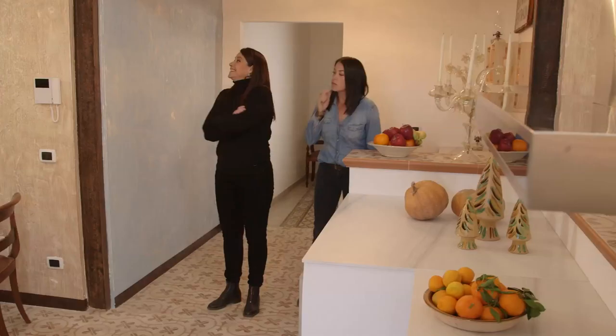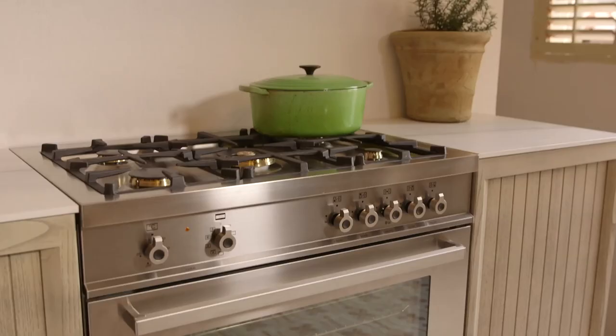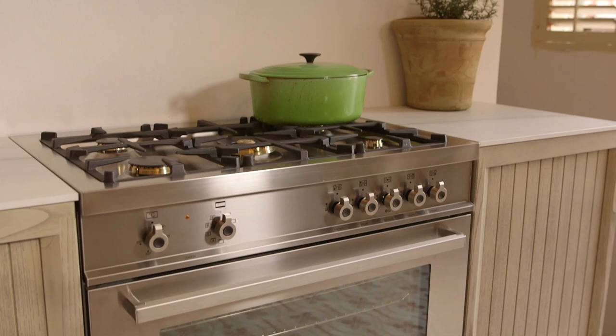It looks good, it sure does. The appliances are magnificent. The reason why I wanted Bertazzoni was it's Italian, and they make beautiful products.